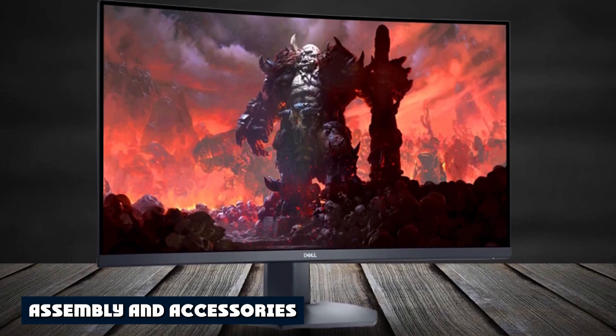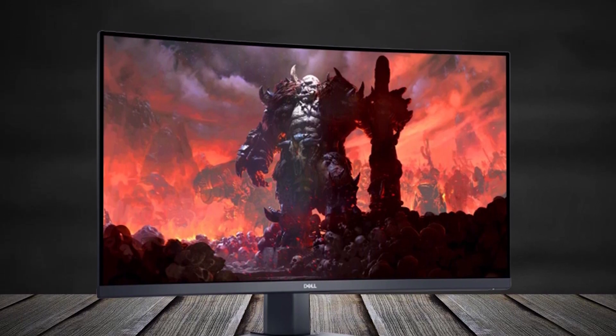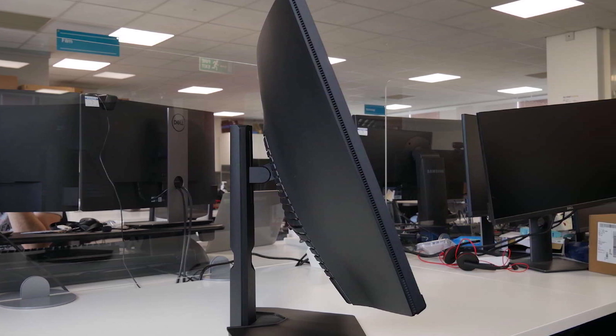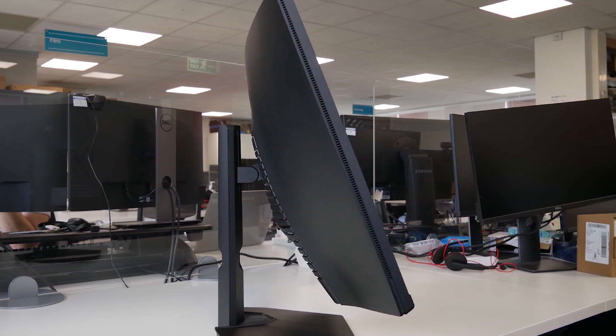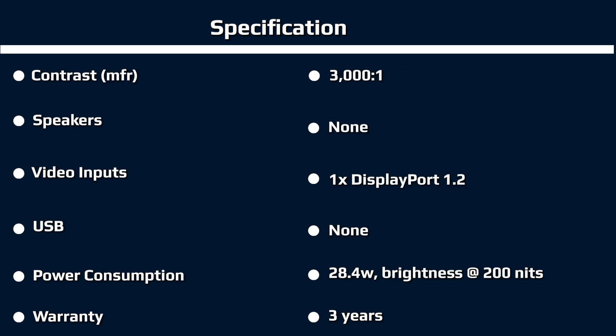Dell's familiar clamshell box opens to reveal the S3222 DGM securely packed in molded pulp with just enough non-crumbly foam to protect the curved screen. The stand and base mate with a captive bolt, then snap onto the panel. If you'd rather use an aftermarket arm, there's a 100mm VESA bolt pattern with fasteners included. Bundled cables are of higher quality than the norm, with thick wiring and soft flexible insulation — you get HDMI and DisplayPort along with an IEC cord for the internal power supply.